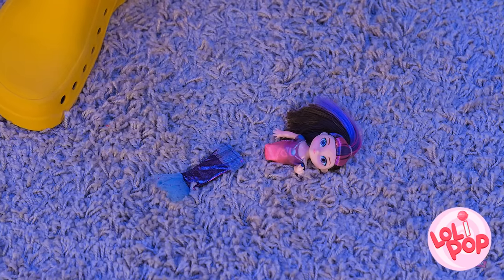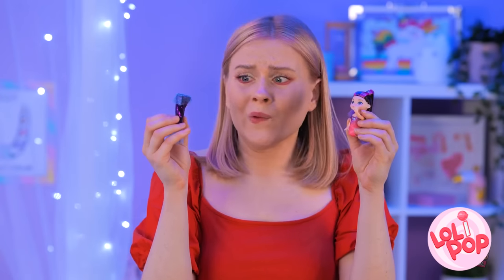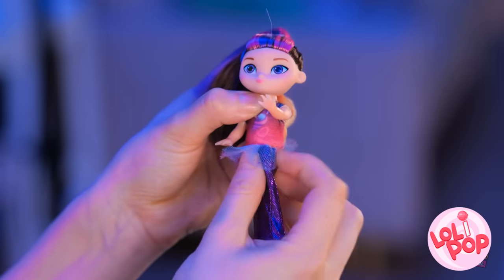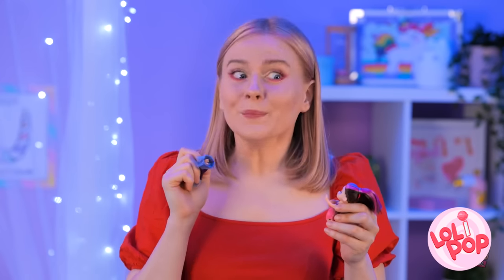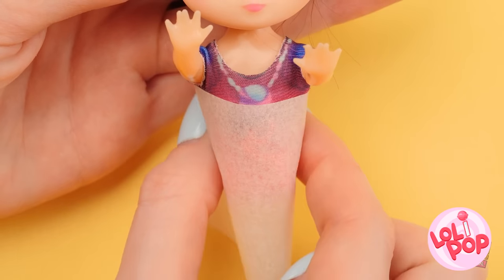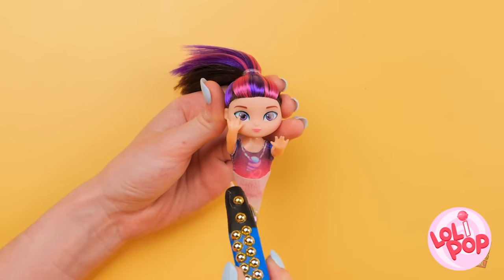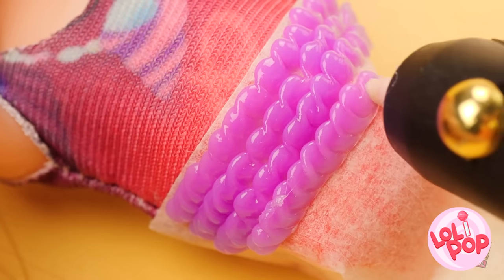Shoot! I broke her doll! She's gonna be so upset when she finds out! What am I gonna do? I know what I can do — come here, dolly! Time for some repairs! Don't let me down, 3D pen! I really need you this time! I'm gonna try to make it look like fish scales so the mermaid tail looks more real!